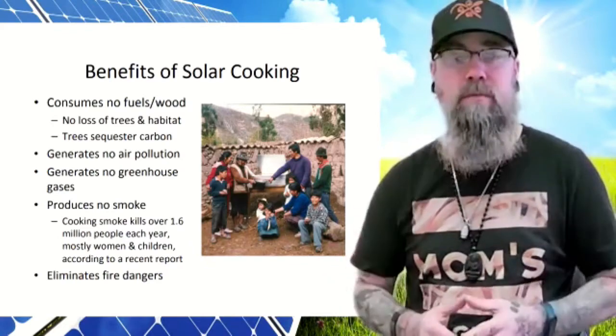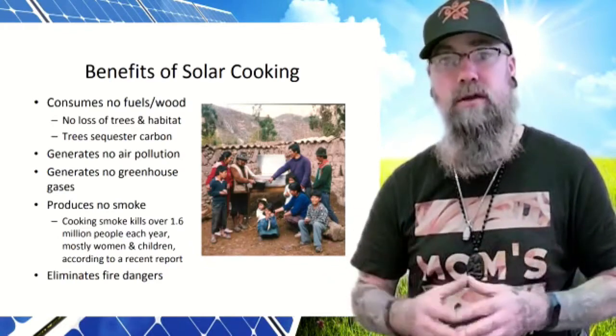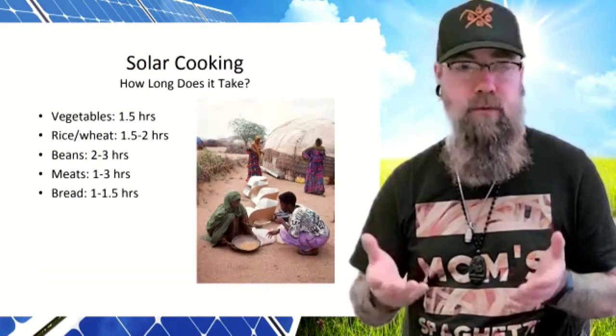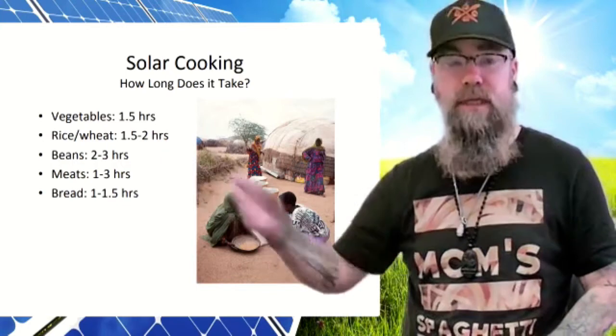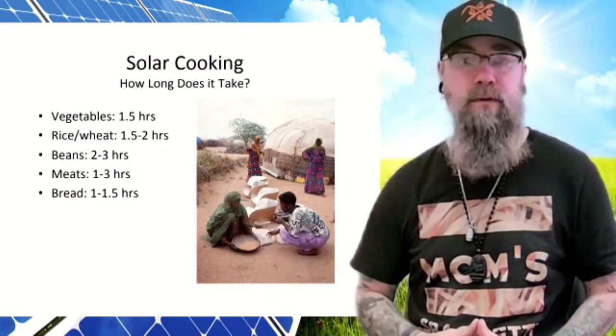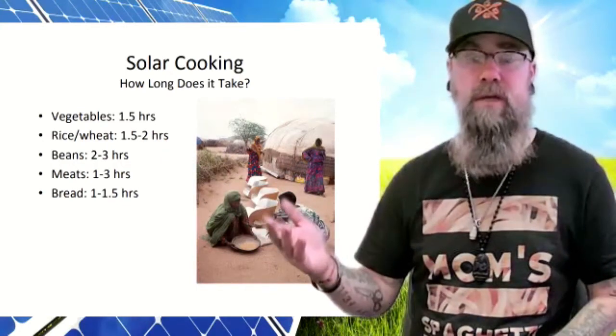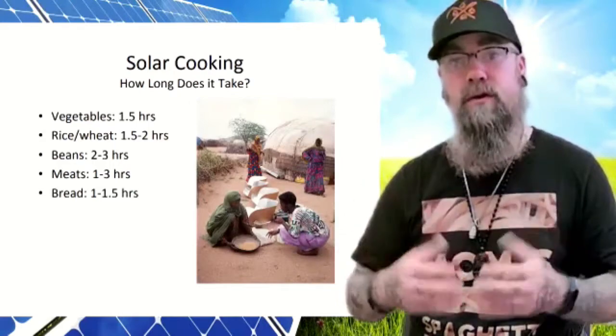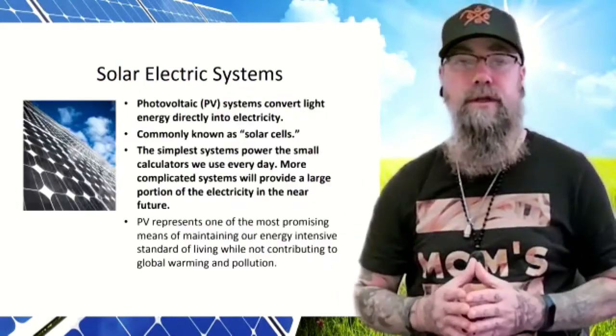Solar cooking also eliminates fire danger because nothing is being burned — only the rays of the sun are used to cook. It does take longer than using fire or a stove, though. As you can see here, it takes a few hours for these types of foods. They're placed in reflective containers which harness the sun's rays and produce heat that cooks the food.